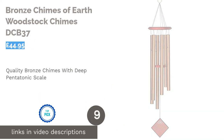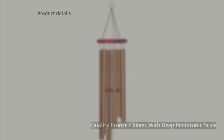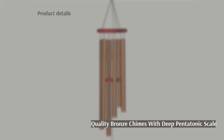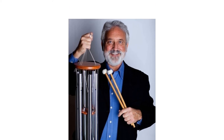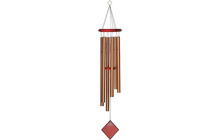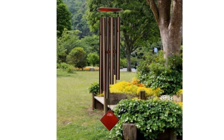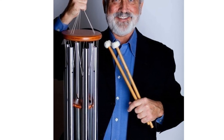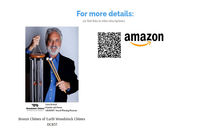The next product is the Bronze Chimes of Earth by Woodstock Chimes, model DCB37. Doing away with frills and putting worth into clean aesthetics and high-quality sound, Woodstock Chimes are some of the best in the wind chime business. The Earth is the largest of their encore range, and with six heavy-duty bronze aluminum tubes, its sound will be deeply resonant. The tubes have been set to a rich pentatonic scale by founder Gary Kvistad, resulting in a magnificently musical wind chime with each tube tuned perfectly for a first-class sound.